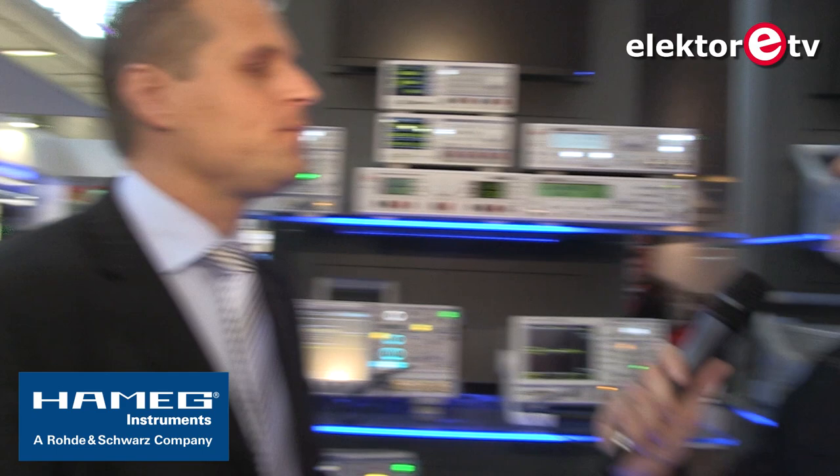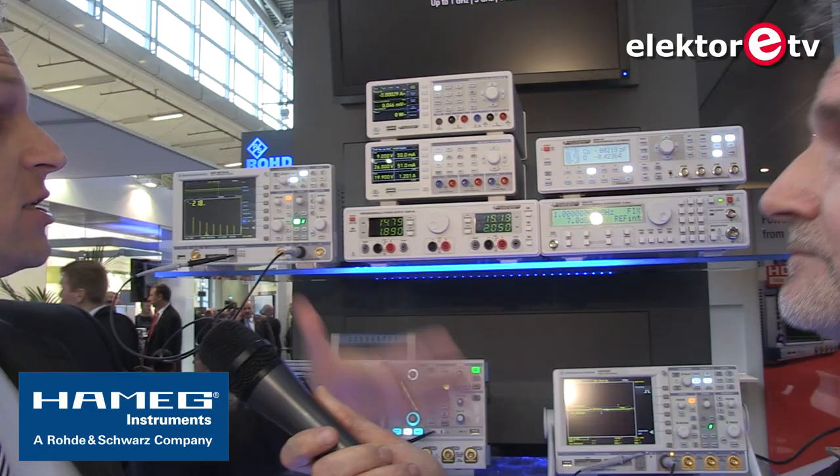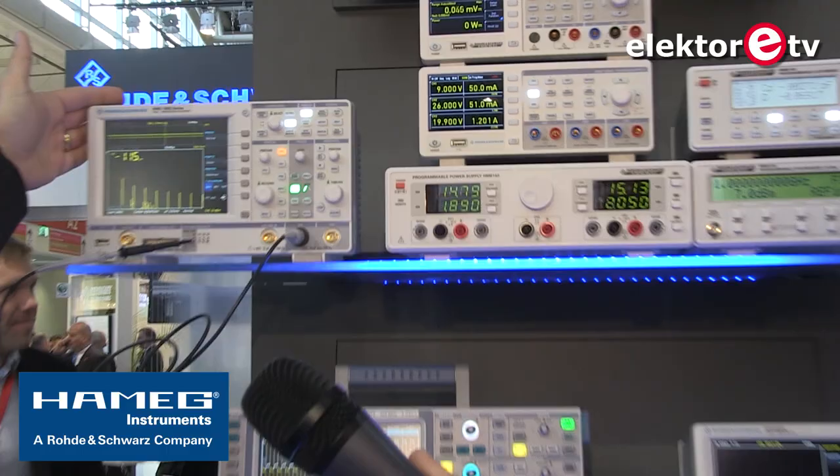If I remember from my younger days, Hameg was immediately associated with oscilloscopes — everyone knew the brand. So the power supplies, as you say, have been more dormant but now they're back. The power supplies are back, oscilloscopes still play a very important role, and you can see that our oscilloscopes are now being re-labeled under the Rohde & Schwarz name. This is the first time at Electronica where we are showing all our oscilloscopes in the new Rohde & Schwarz livery, and you can really see that our entry-level scope sits right alongside the full Rohde & Schwarz range — they complement each other.